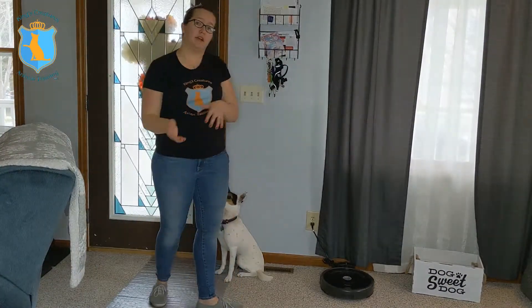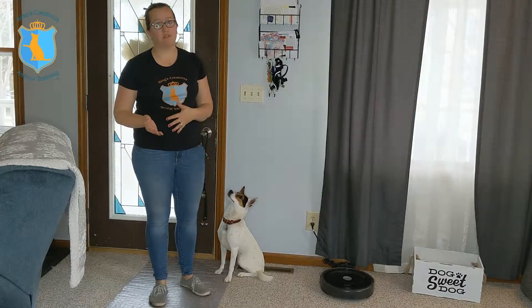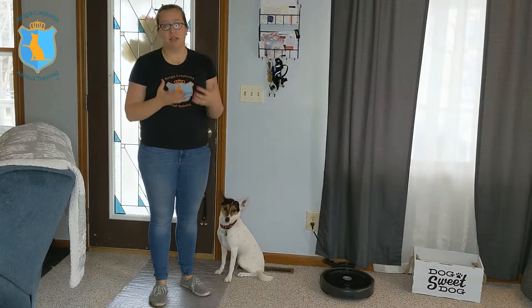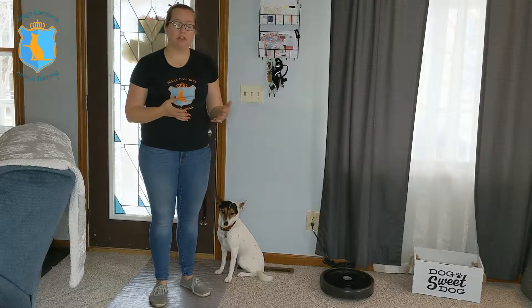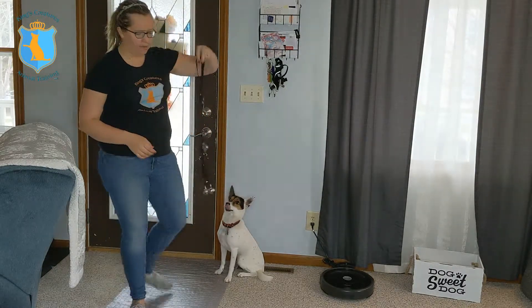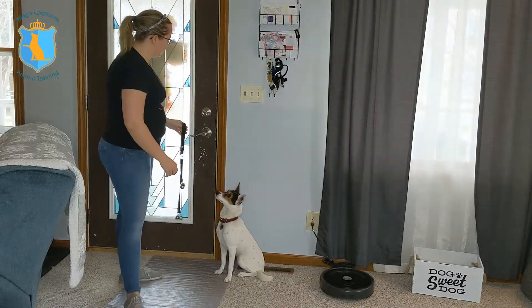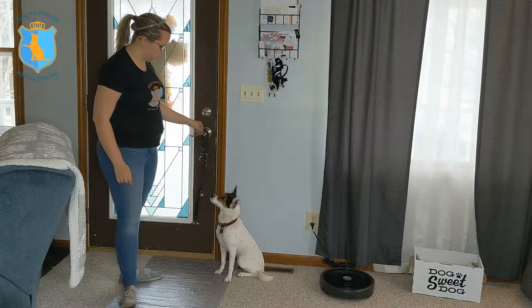Today I'm going to be using Zuko's touch command to get him to ring the potty bells. Potty bells are a very useful tool for your dog to let you know they need to go outside to go to the bathroom. They usually hang right here on the door — you can see our potty bells right here. There are lots of different variations on them, but Zuko gets to ring them to let me know he wants to go outside.